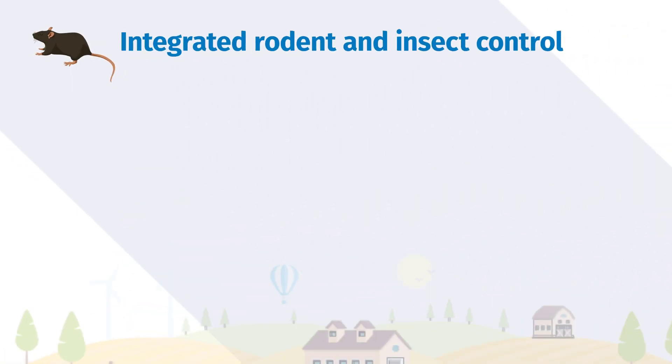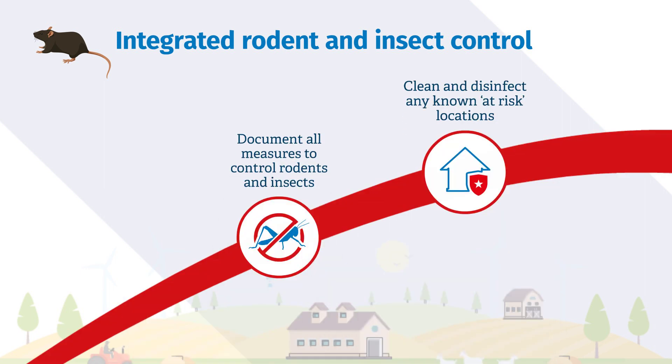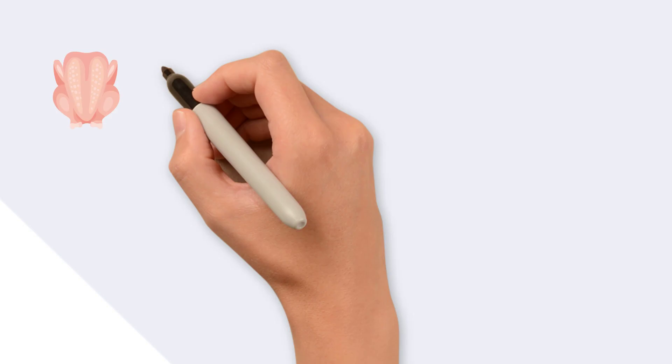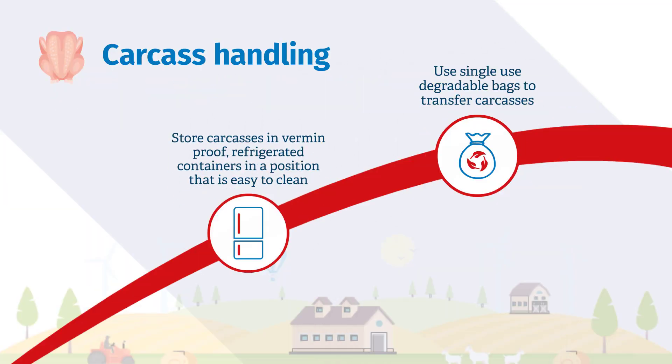Carry out a comprehensive rodent and insect monitoring and control program. Carcasses attract wildlife, insects and rodents, and they must be effectively contained.